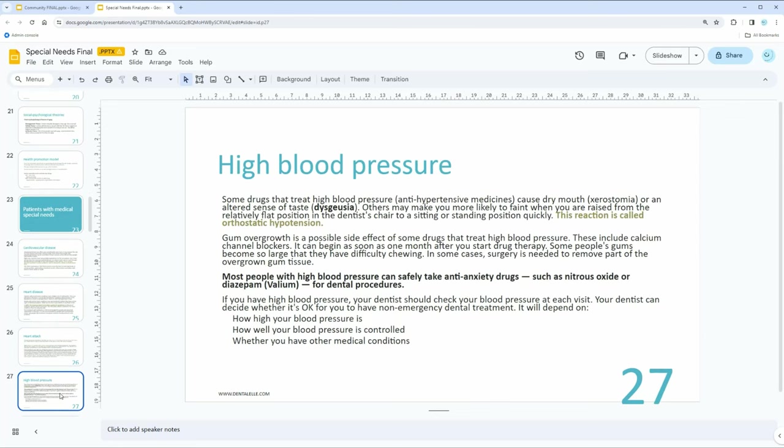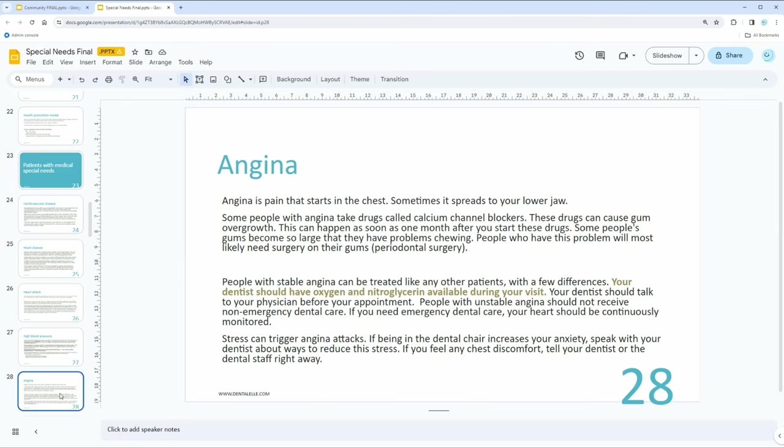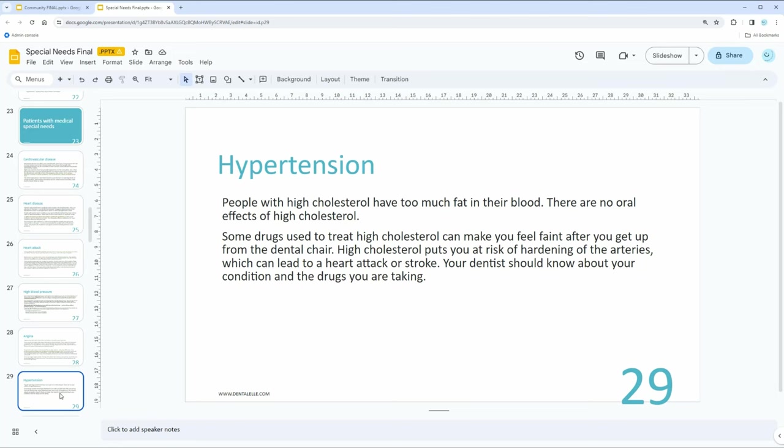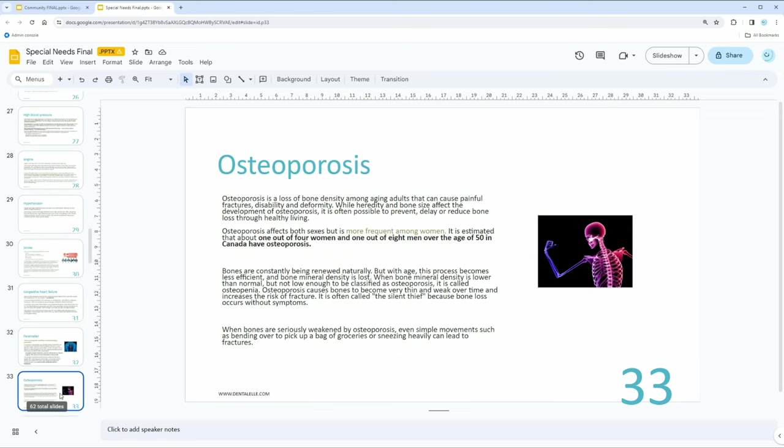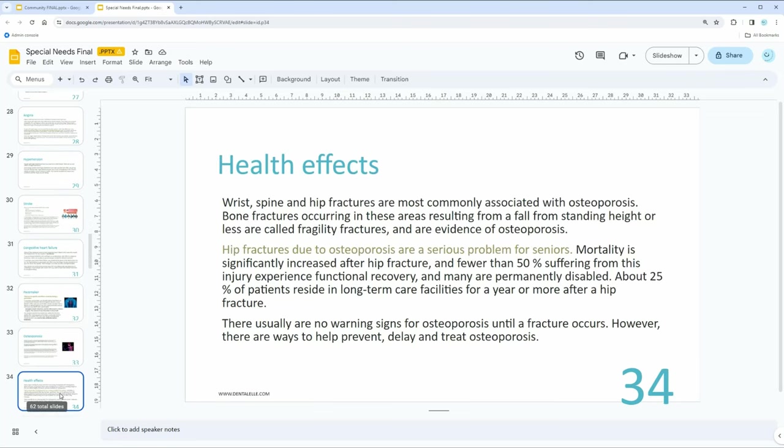We also cover what happens when someone is dealing with a heart attack or high blood pressure. We have a full module on medical emergencies and we revisit it again when covering special needs, so you're constantly going back to what you learned before. You're not just learning something once and never seeing it again — it's constantly reviewed. And since you have full access to the VIP package for one full year, you don't have to worry about forgetting things from earlier modules.